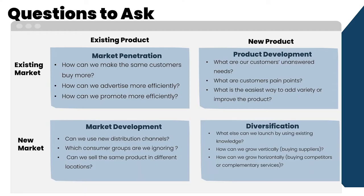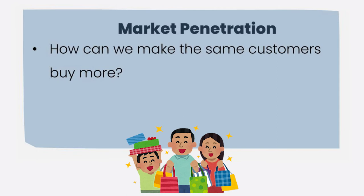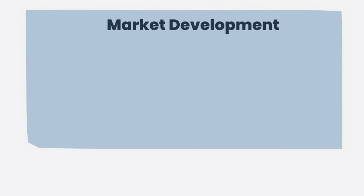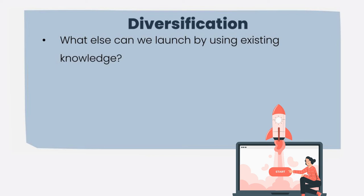Here are some questions to consider when establishing your Ansoff Matrix. For market penetration: How can we make the same customers buy more? How can we advertise more efficiently? How can we promote more efficiently? For product development: What are our customers' unanswered needs? What are their pain points? What is the easiest way to add variety or improve the product? For market development: Can we use new distribution channels? Which consumer groups are we ignoring? Can we sell the same product in different locations? And for diversification: What else can we launch using existing knowledge? How can we grow vertically, such as by buying our suppliers? How can we grow horizontally, such as by buying competitors or complementary services?